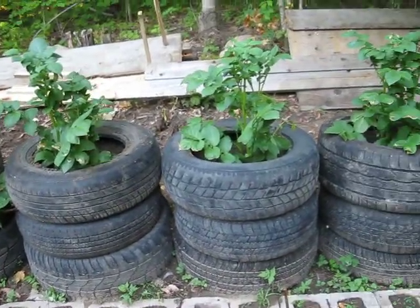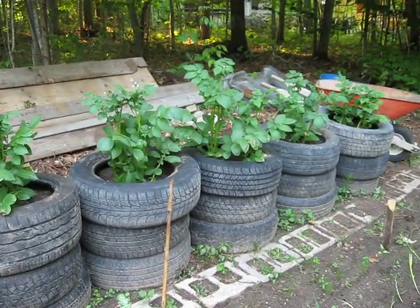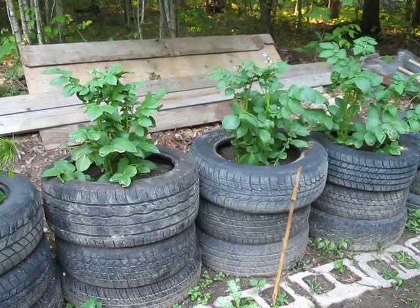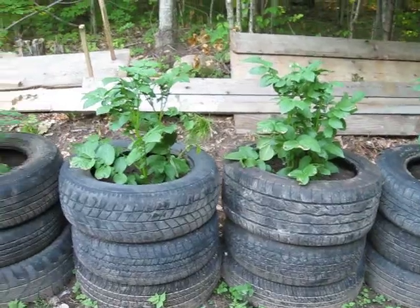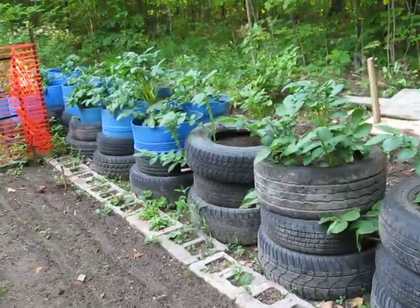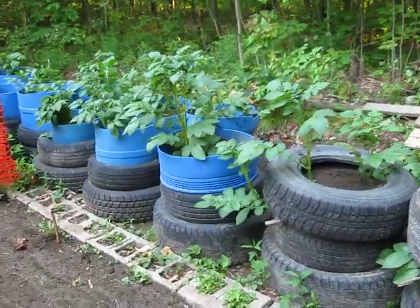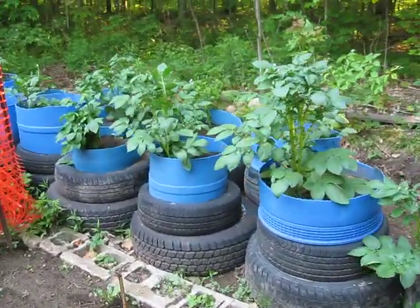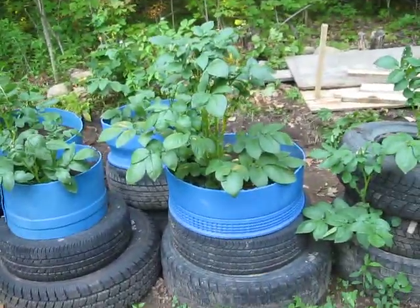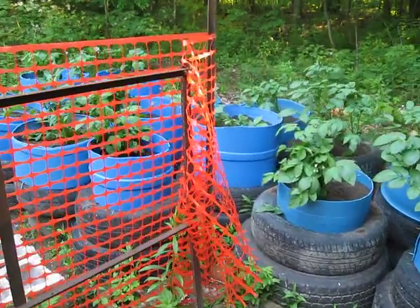We decided we're going to end at three tires high, we're not going to go any higher. They've actually been at this height for a little bit now and they're starting to flower, which is pretty early for them, but we got them started earlier than any other year and we had the weather for it. We actually ran out of tires — the mechanic we were getting tires from didn't have any more — so we used some bins, cut into three segments and added them just like a tire. That was part of the reason we decided not to go any higher.